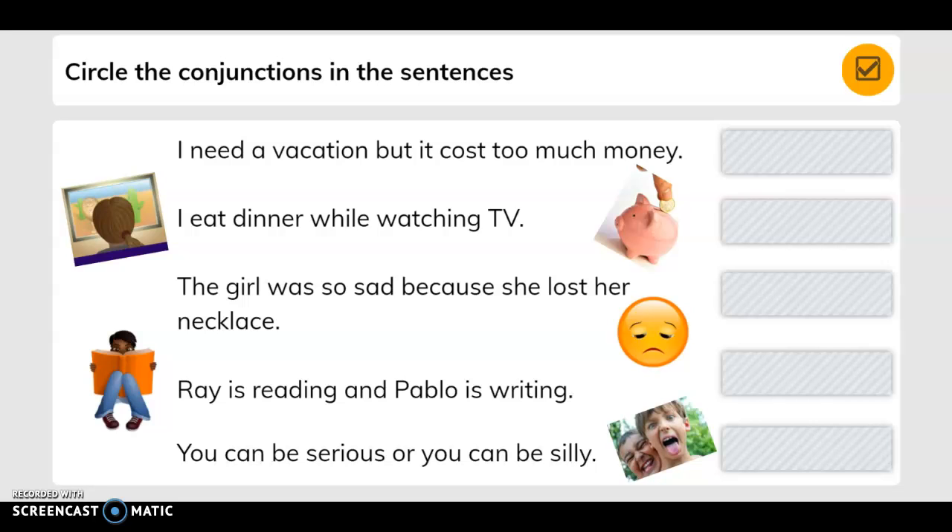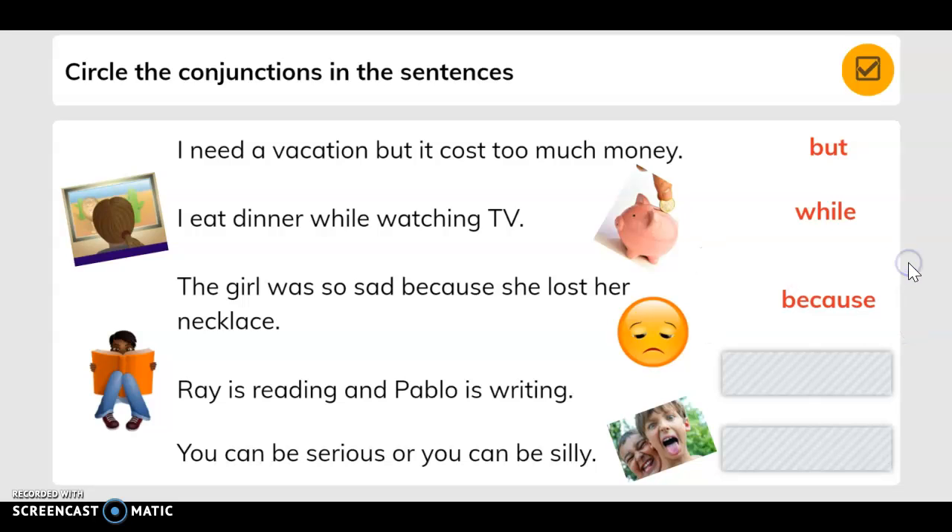Circle the conjunctions in the sentences. 'I need a vacation, but it costs too much money.' The word is 'but' — that's the conjunction. 'I eat dinner while watching TV.' 'While' is the conjunction. 'The girl was so sad because she lost her necklace.' 'Because.' 'Ray is reading and Pablo is writing.' 'You can be serious or you can be silly.'